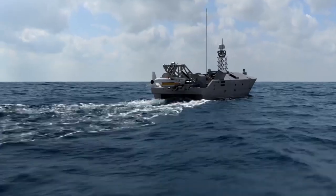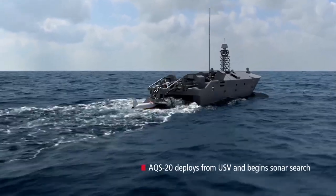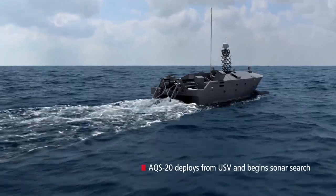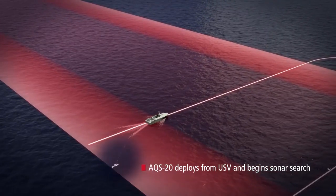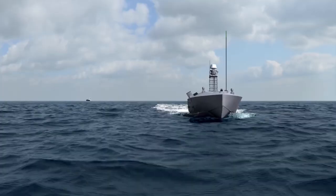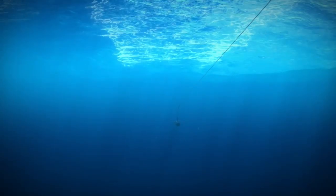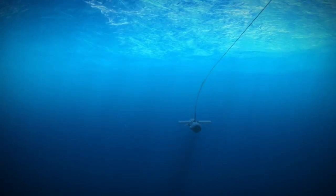So what deploys the Barracuda — is it the LCS, the USV, or is it the helicopter? The mine hunt package on the LCS has the USV, the unmanned surface vessel built by Textron. On that is the Barracuda launcher as well as the AQS-20 sonar, so it goes out with a launcher with X amount of rounds on it when it does a mine prosecution.